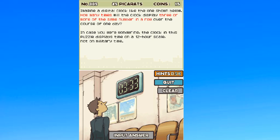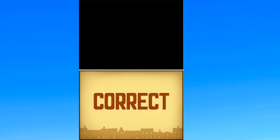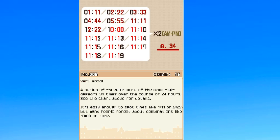Hey everyone, it's me, Woke here, and we're back with some more Professor Layden. As promised, I've got the answer — it's 34. I eventually figured out what was the answer. There were like 17 combinations or something. A series of three or more of the same digit appears 34 times over the course of 24 hours. See the chart above for details. It's easy enough to spot times like 11:11 and 1:22, but how many people forget about the combinations like 10:00 or 11:12?